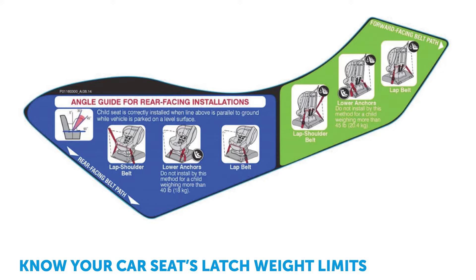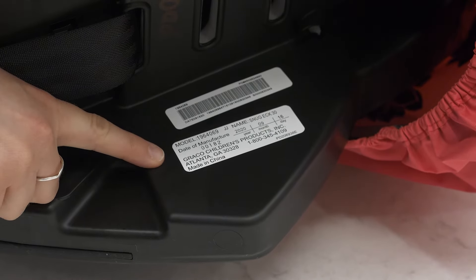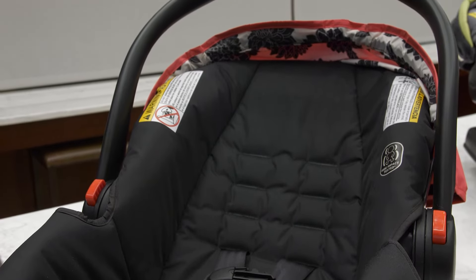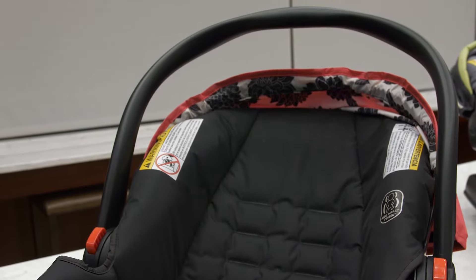Some basic things to know about car seats is they do have expiration dates. Usually it's on the bottom of the seat, and most infant car seats are good for six to seven years. This is to make sure that the plastic and all of the components are still able to do what they're supposed to do and maintain their integrity.